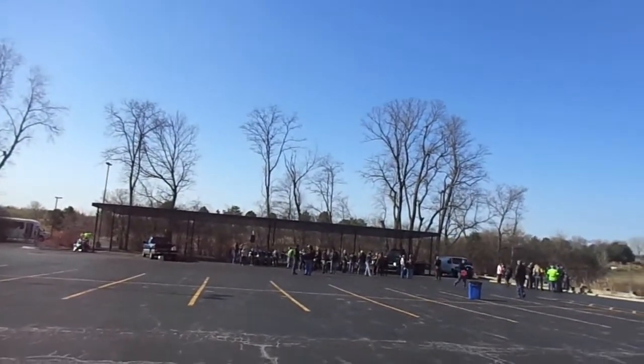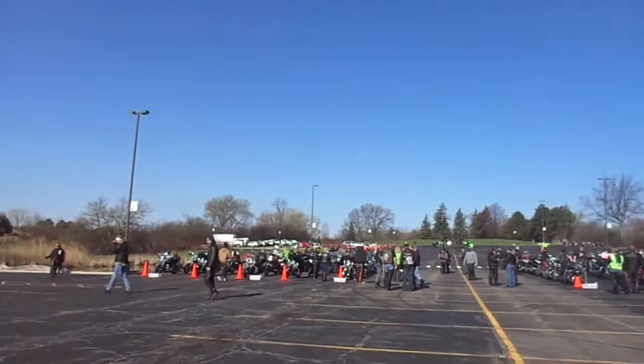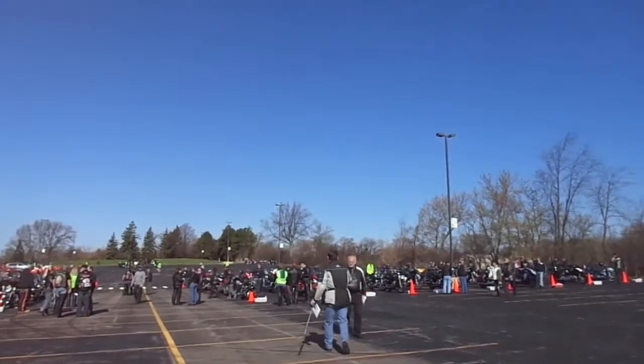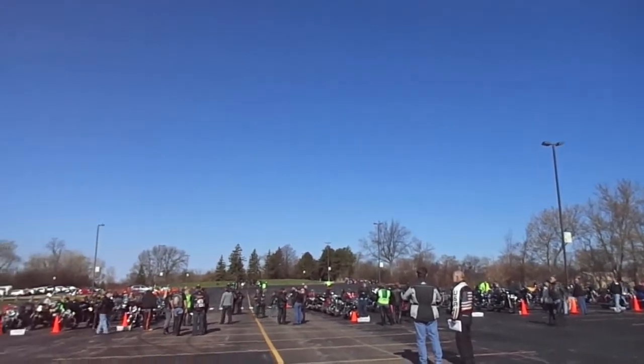More bikes coming in. In about 30 minutes is when it's going to get really packed. Right now there's probably only about 100 bikes, but on a small ride if just a few show up there'll be about 300. If a lot show up it'll be about 600.